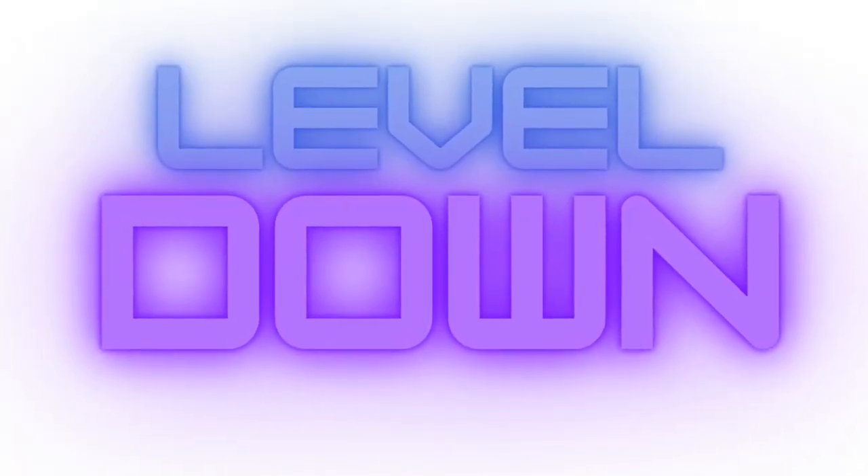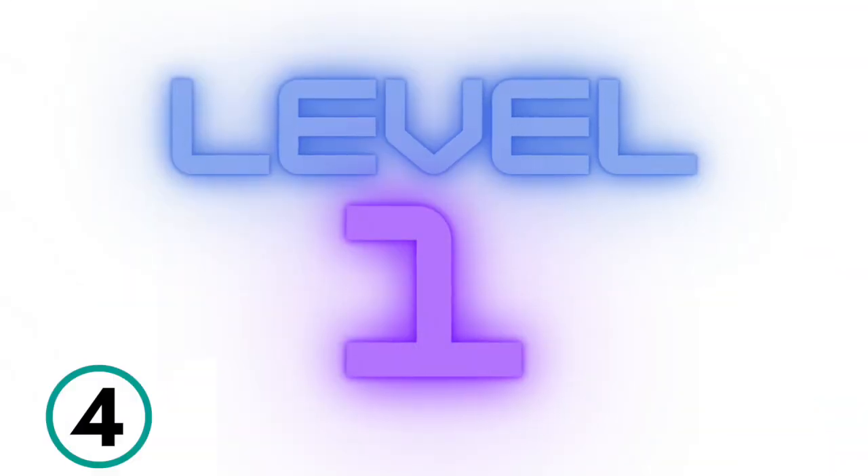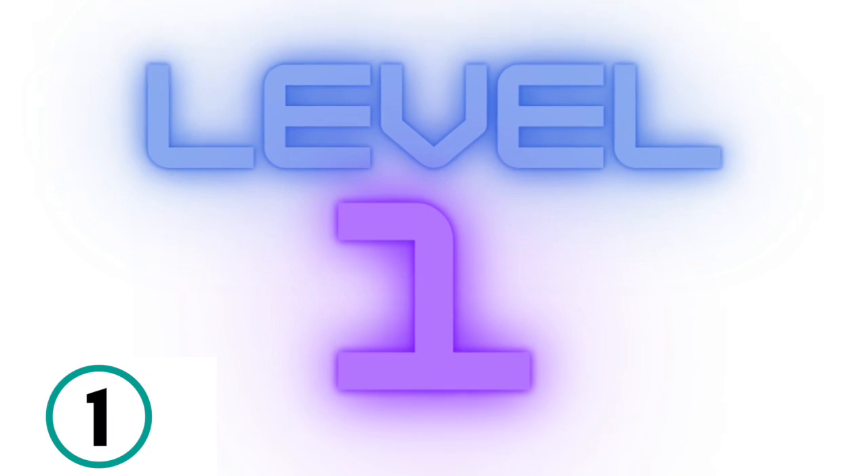Great job. Don't give up. Level down. Come on, get ready. 3, 2, 1.